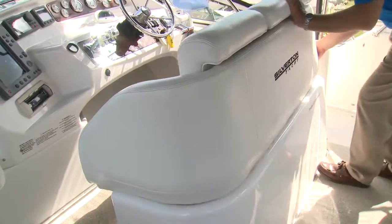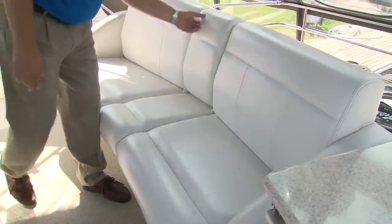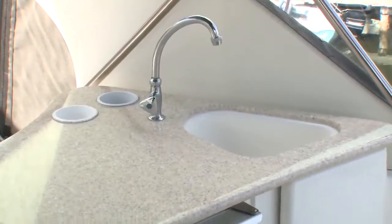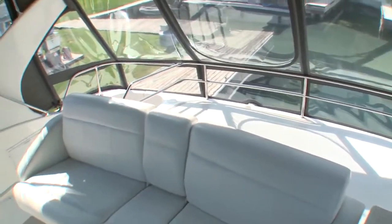The double helm seat flips open to reveal storage, and more space can be found under the aft seats and the lounger to port of the helm. Rounding out the bridge amenities are a refreshment centre and a sun pad with a solid safety rail aft.